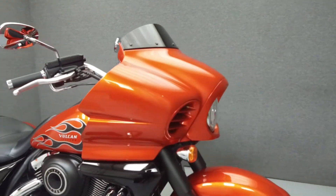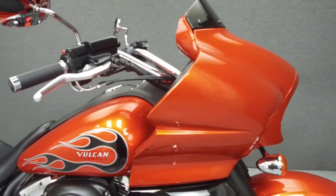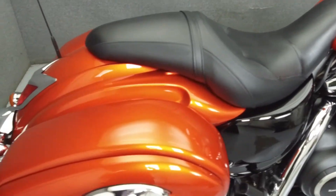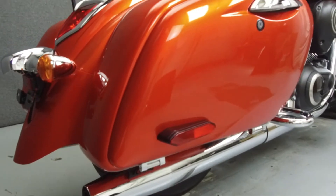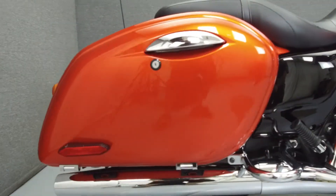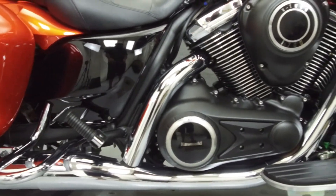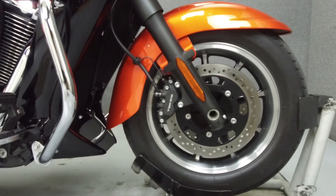Today we're going to take a look at this 2014 Kawasaki Vulcan Vaquero with 2,042 miles. Powered by a 1700cc V-twin engine with a 6-speed transmission, the Vaquero puts up 108 foot-pounds of torque at 2,750 RPM. It has a seat height of 28.7 inches and a wet weight of 835 pounds.